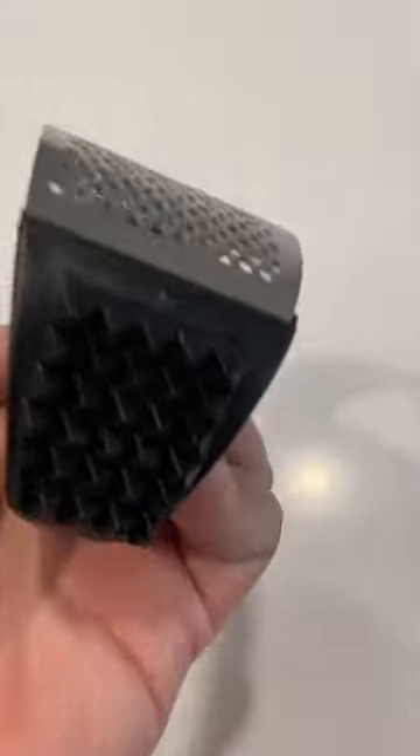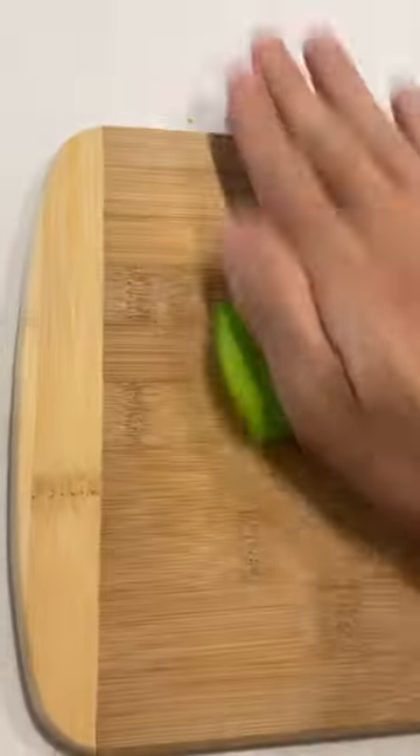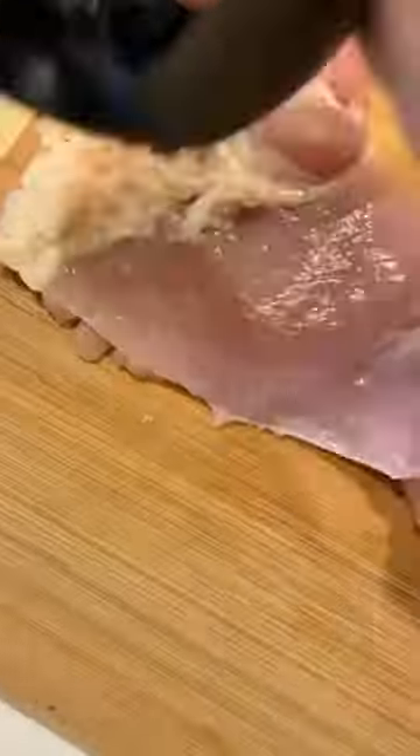Four weird things on Amazon I actually like. Number two is my garlic press that is also a meat tenderizer. Just peel your garlic like normal, roll it out, and then tenderize your meat — careful buddy.